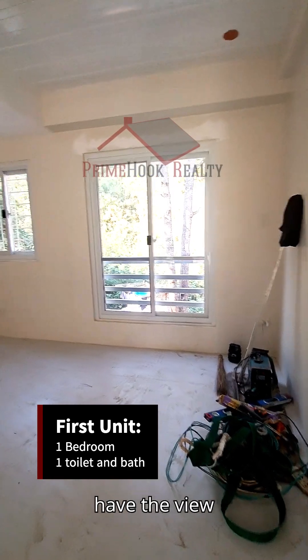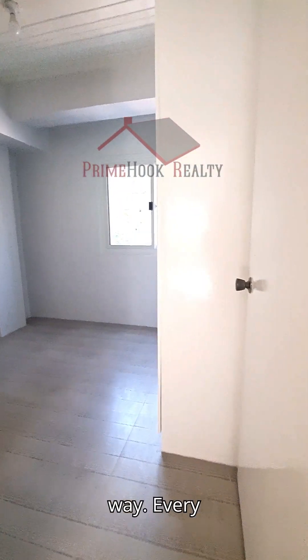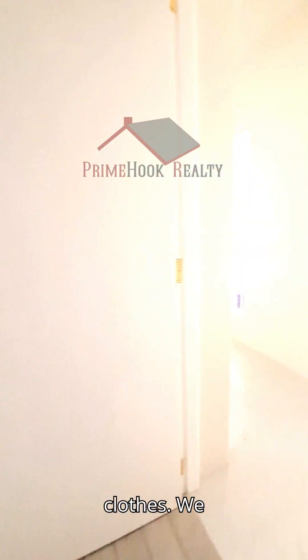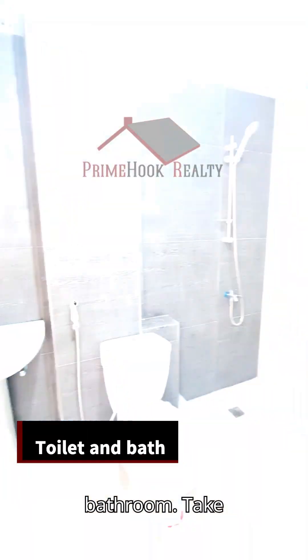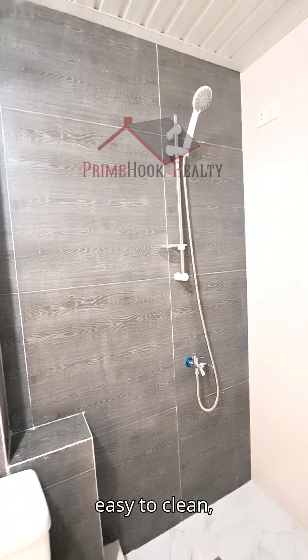You can see the view of the greens from here. The ground floor has one bedroom with its own built-in cabinet. Every bedroom in this house has a built-in cabinet, so you don't need to worry about storage. Here is the bathroom — take a look at those tiles, nice, smooth, and huge; very easy to clean.